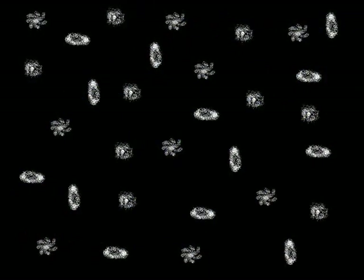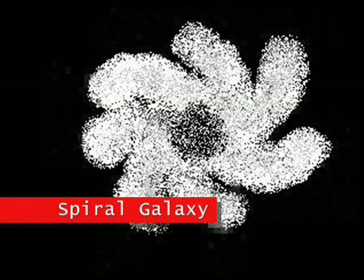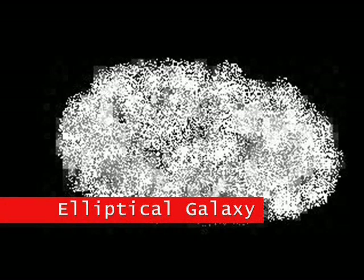Galaxies take on three major forms. Some galaxies are flat disks that have no apparent shape and have no spiral arms. These galaxies are known as irregular galaxies and usually contain a lot of gas, dust, and young stars. Some galaxies, such as our own Milky Way, are flat disks that have a spiral shape due to a massive black hole in the middle. These galaxies usually contain old stars, but a large number of young stars and gas and dust. Some galaxies look like an egg shape and are known as elliptical galaxies. These galaxies usually contain old stars, little gas and dust, and very few new stars.